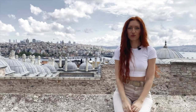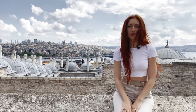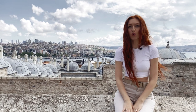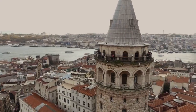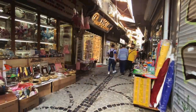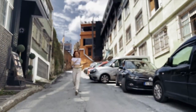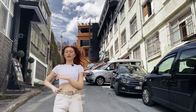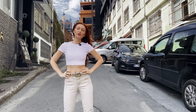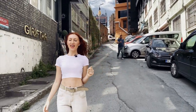Istanbul is so beautiful and so huge that, believe me, you won't be able to stop and you'll always be in a rush to see the whole beauty of this city. But in between all the rush and madness, there is one place where you can stop, breathe, and feel the moment.